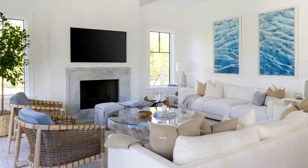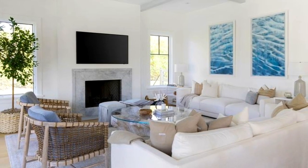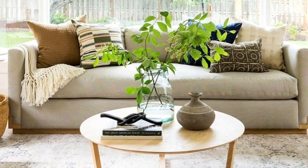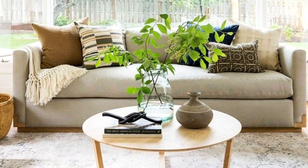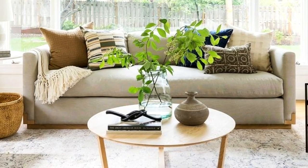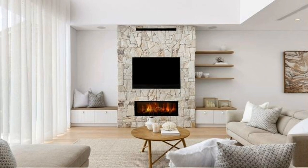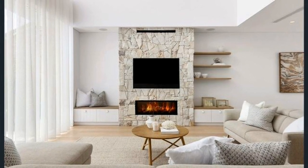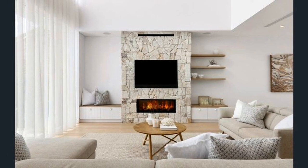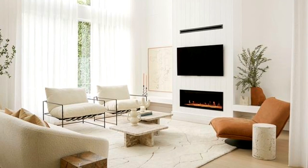To help you find inspiration that matches your taste, we combed through the archives to highlight the very best living room ideas, including everything from a shape-shifting space to a tropical retreat. No matter which scheme, style or layout you've gravitated towards, this roundup proves that a little bit of creativity and thoughtful planning can go a long way.